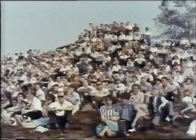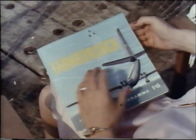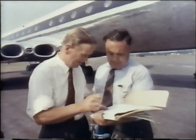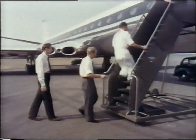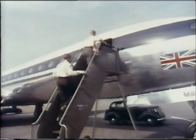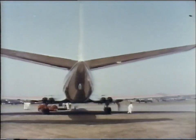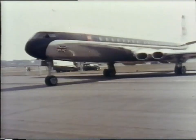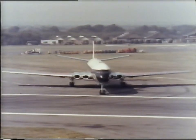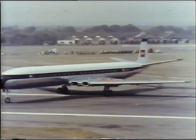Over 350,000 visitors saw this year's display, and they had perfect weather for it too. First in the programme is the Comet, and de Havilland's chief test pilot John Cunningham goes aboard to show off the 4B version to the waiting crowds. Powered by four Rolls-Royce Avon jets, its take-off run is exceptionally short.